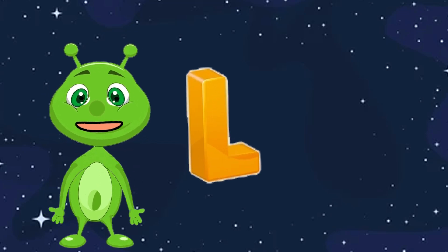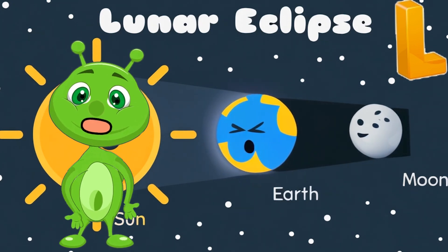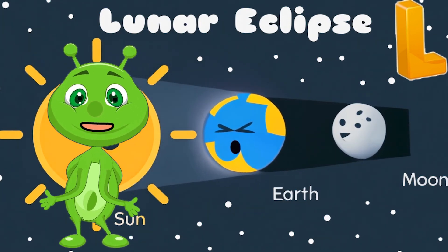L is for Lunar. Lunar means related to the moon. The moon is Earth's natural satellite, and it lights up our night sky.